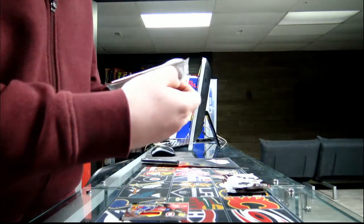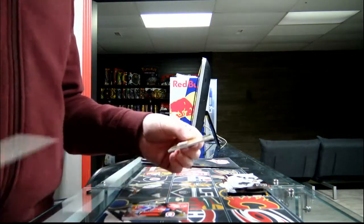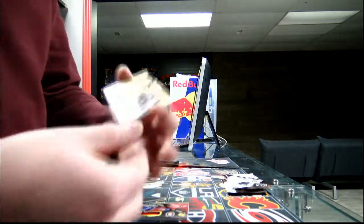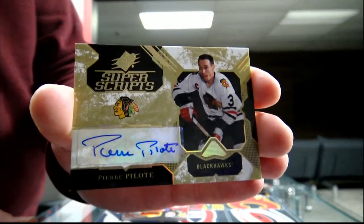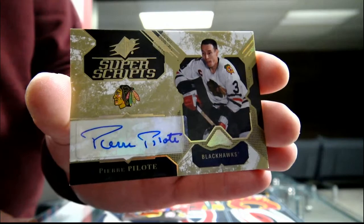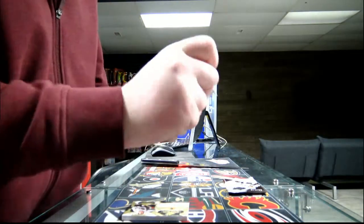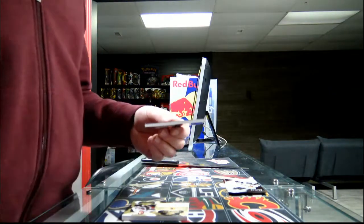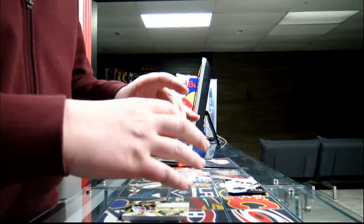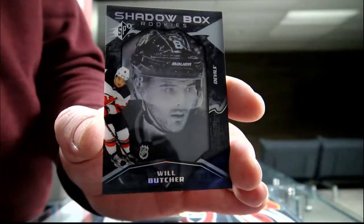Second pack: Superb Scripts for Chicago — they look amazing, those cards are beautiful. Third pick: another Shadowbox, number 72 out of 298 for the New Jersey Devils — Will Butcher.